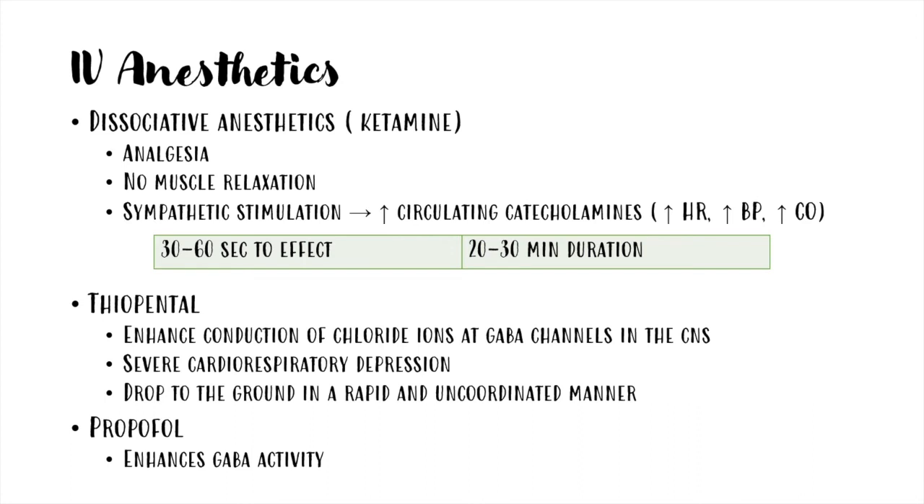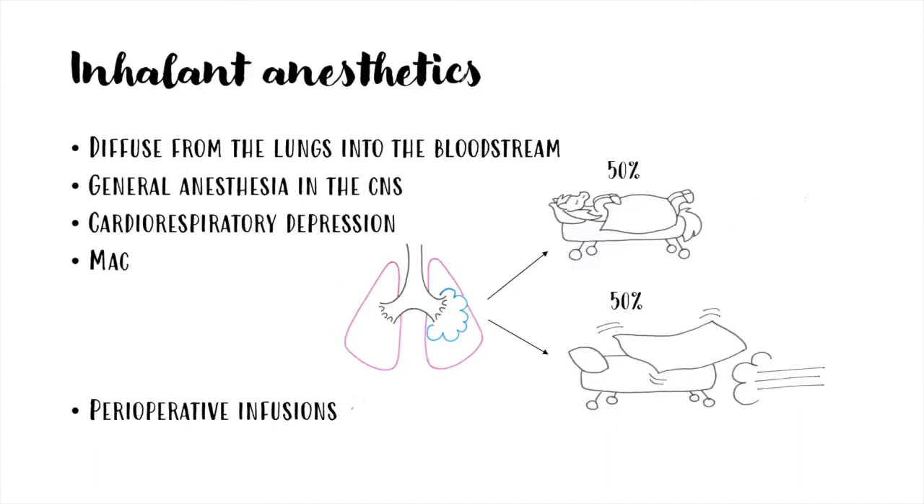Thiopental is less used because it causes cardiorespiratory depression and the recumbency occurs in a more sudden and uncoordinated way compared with ketamine. Propofol is also not used in horses, especially because it is expensive for an adult horse. Inhaled anesthetics diffuse through the lungs to the bloodstream and cause general anesthesia and cardiorespiratory depression in the central nervous system.